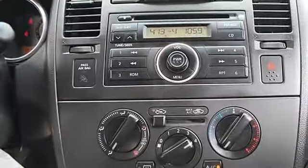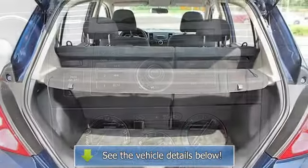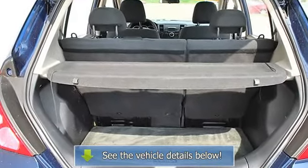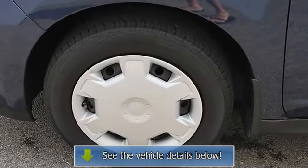Remote Trunk Release, Power Lift Gate, A/C, Rear Defrost, Auxiliary Power Outlet, Front Reading Lamps, Passenger Vanity Mirror, Interior Cargo Shade, Passenger Air Bag On/Off Switch, Rear Head Air Bag, Child Safety Locks.